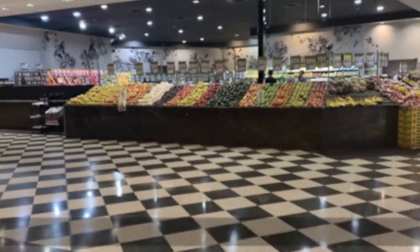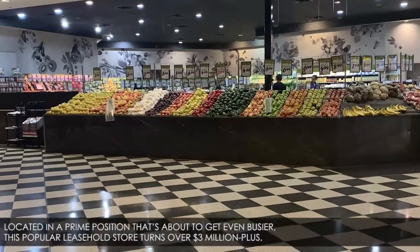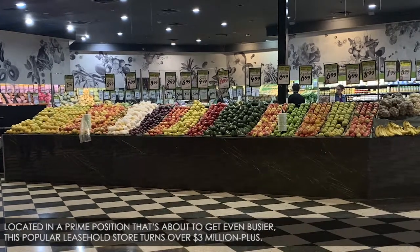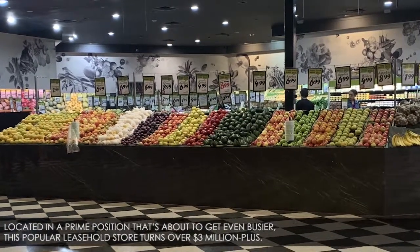Introducing Fresca Fruita, a leasehold retail and wholesale fruit and vegetable shop. Located in a prime position that's about to get even busier, this popular leasehold store turns over $3 million plus.